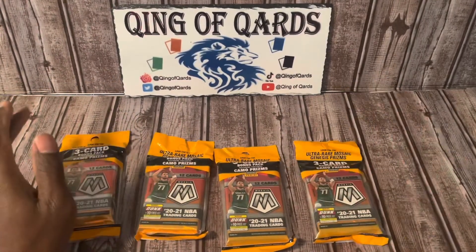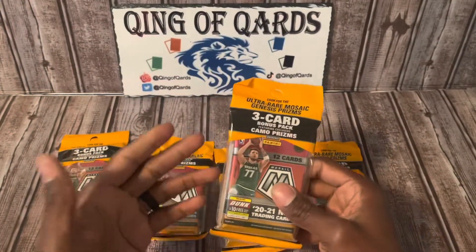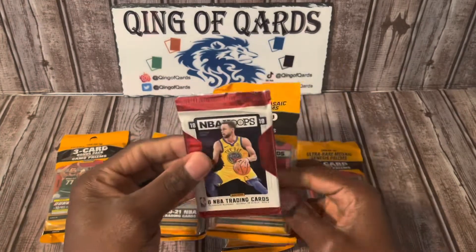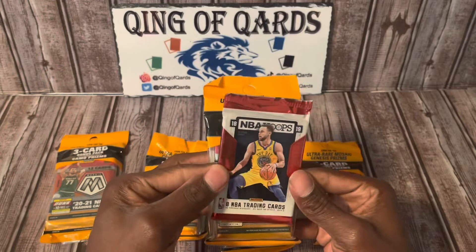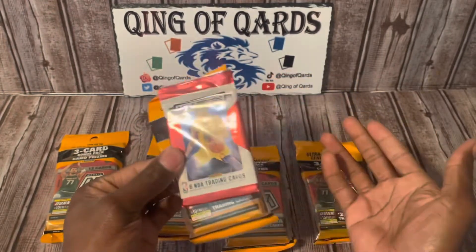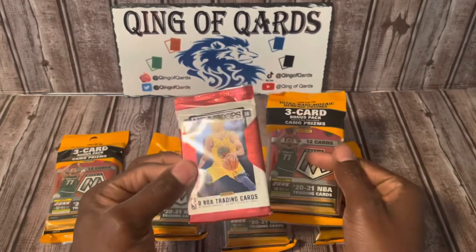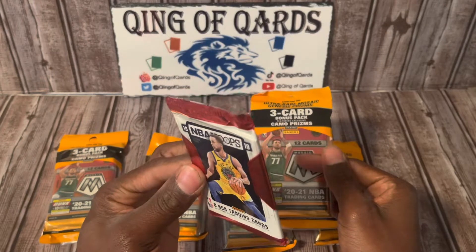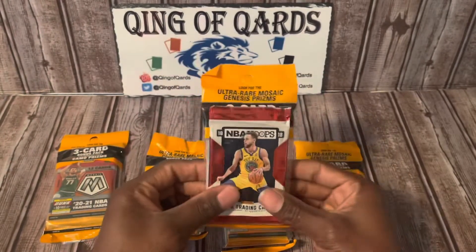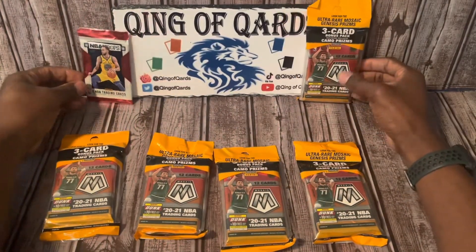I do have another one that I will be adding to my 300 subscriber giveaway — the link to that video will be in the description. I'm also giving away another 2018-19 NBA Hoops retail pack that I got from Dave and Adams. I opened up two of these earlier and they were trash, but you never know — they may be gold, so I'm going to add these to the giveaway.